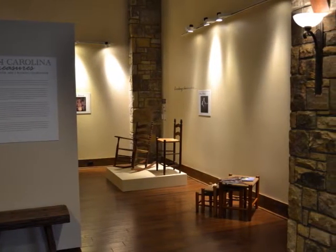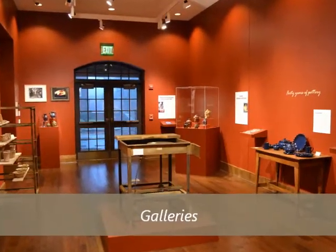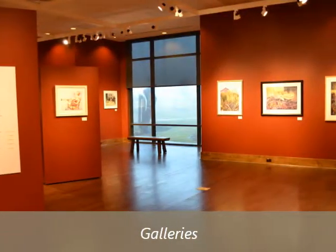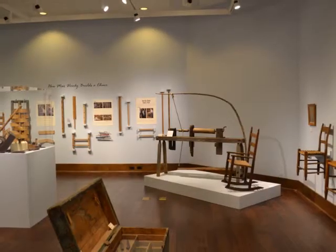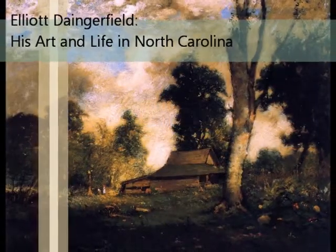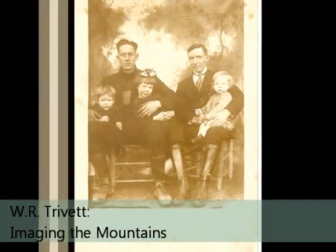BRAHM has a total of 4,500 square feet of exhibit space over the course of six full-size galleries and more than 400 linear feet of hanging space. This ensures that each exhibit has a large viewing area for visitors. The museum also features many types of traveling exhibits that display the works of artists and photographers like Elliot Dangerfield, Margaret Morley, and W.R. Trivet, just to name a few.